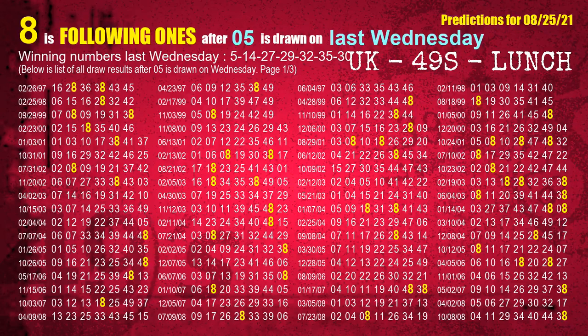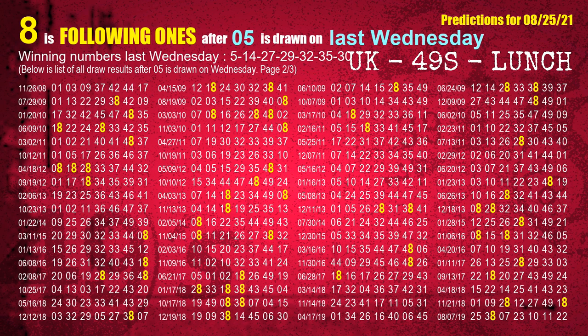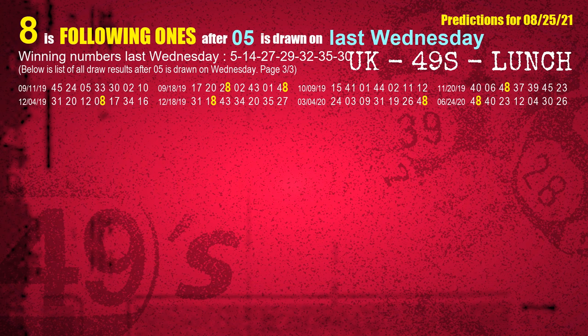After calculating following ones with today's result, we will find out following ones through the result of the same day last week. The first winning number last Wednesday is 05. We list all draw results which are one week after a Wednesday draw with 05 as a winning number. The most frequently following units digit is 8 when 05 is the winning number on last Wednesday. We highlight units digit 8 in yellow for you.